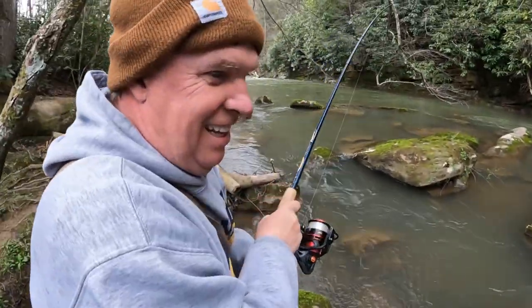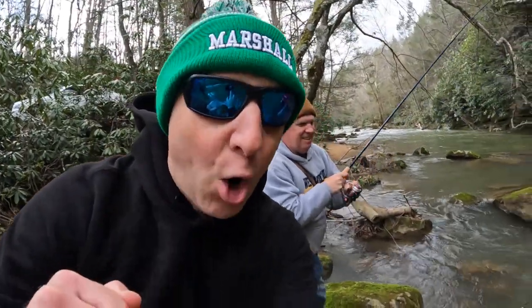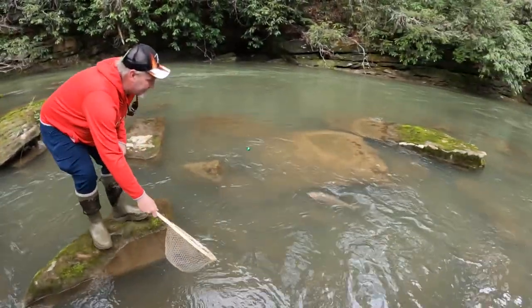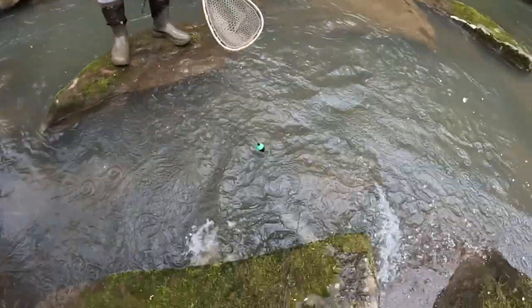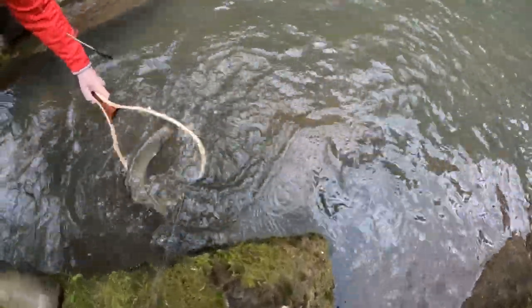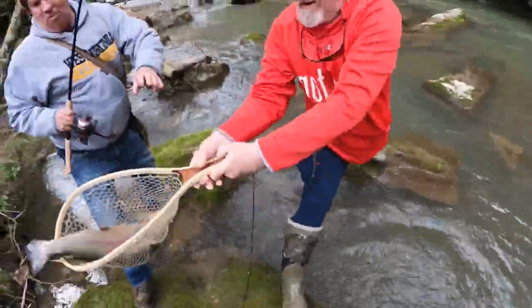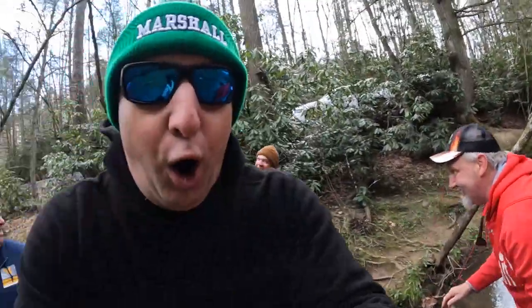Oh my God, look at that — that looks like a steelhead, Pat. Are we in West Virginia or are we in New York? Look at this fish! It doesn't fit in the net. Get him — where are you going? Wait till Mama sees this. I'm down here on Paint Creek catching some beautiful rainbows, and look at this one I caught — it is huge.